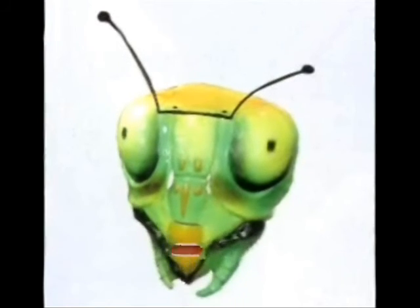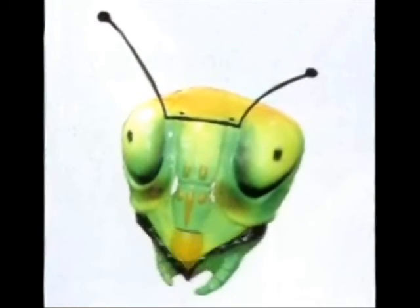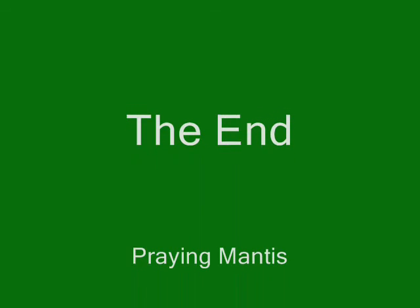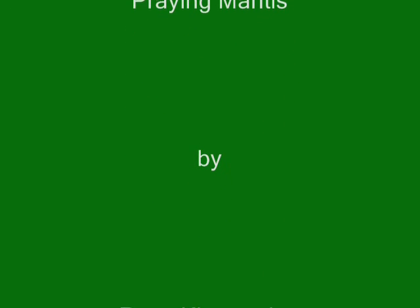This is the end of Ryan's report. It was a pleasure for me to present this report, and I hope you enjoyed listening and learning about the praying mantis. Thank you.